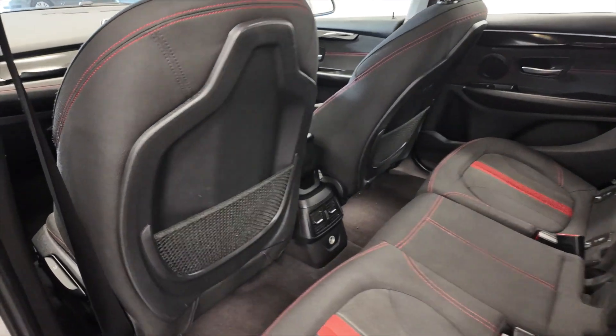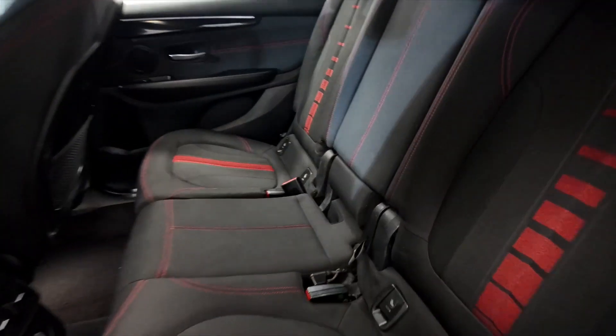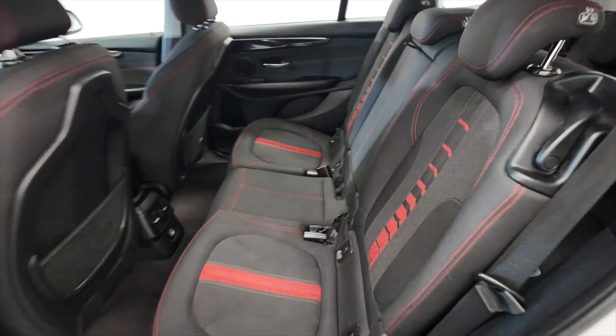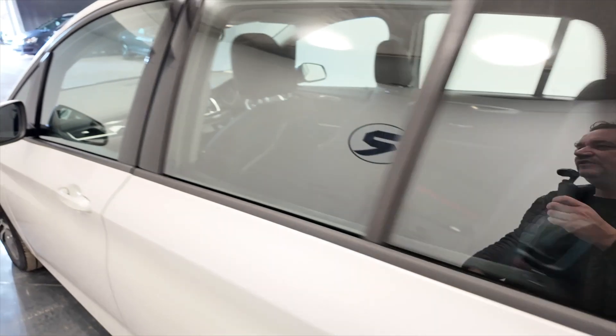If you look in the back, there's plenty of room — lots of leg room and head room. You've got this folding armrest with cup holders, really nice, and a 12-volt port there. Electric windows front and rear.